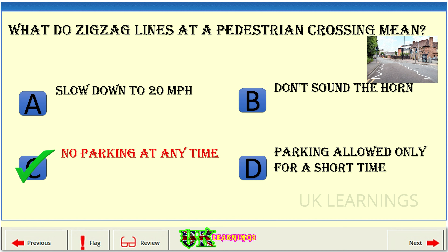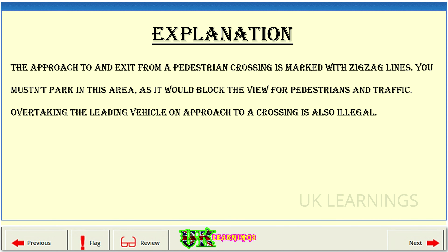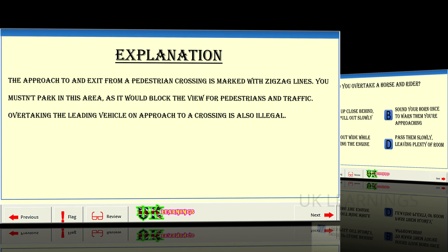The correct answer is C: no parking at any time. Explanation: the approach to and exit from a pedestrian crossing is marked with zigzag lines. You mustn't park in this area, as it would block the view for pedestrians and traffic. Overtaking the leading vehicle on approach to a crossing is also illegal.